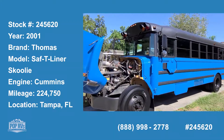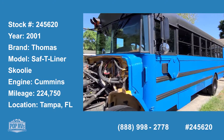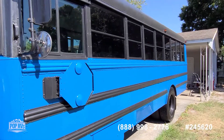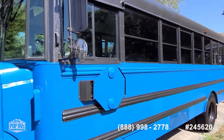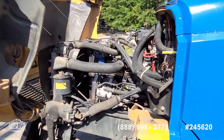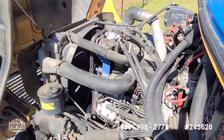Hello, Andy here with Pop RVs. We're ready for some unique fun on the open road. Just repainted 2001 Freightliner chassis school bus. It's got a powerful Cummins 5.9 liter turbo diesel.